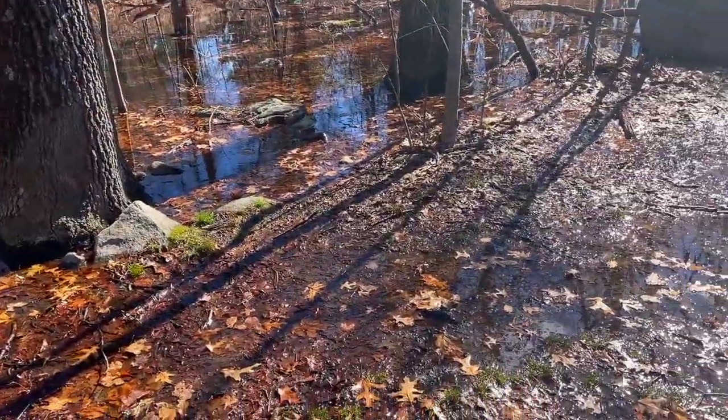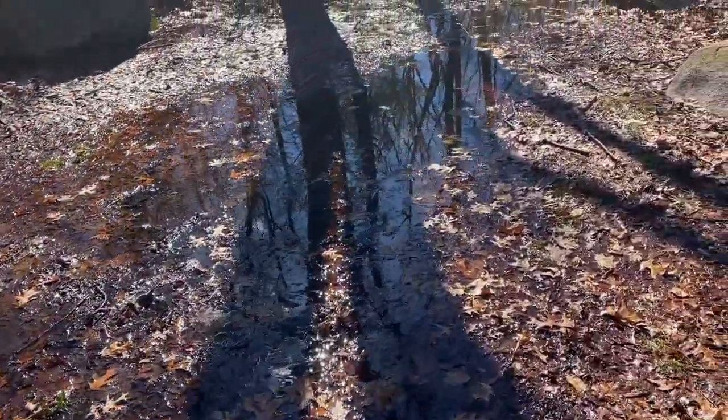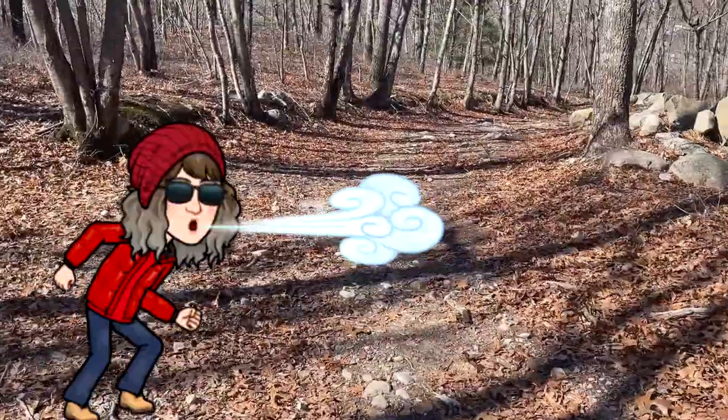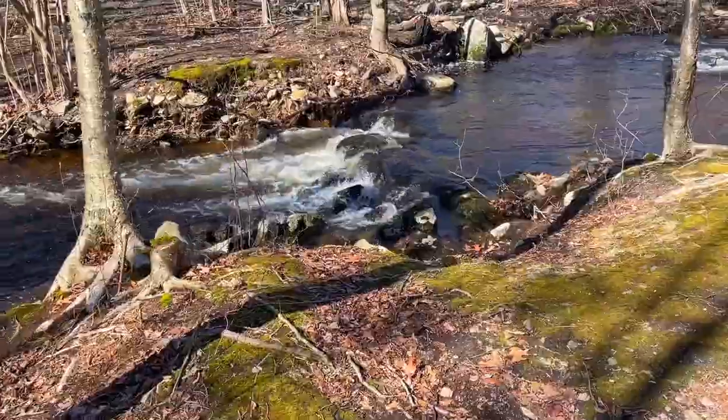We got a lot more rain this week, so hopefully we won't run into flooded areas. It's a little chilly, but at least it's sunny out today. We're at the beginning and there are some flooded trails. I'm so happy the sun is out. That wind is cold.